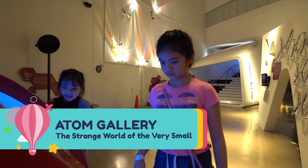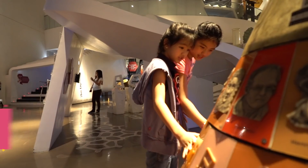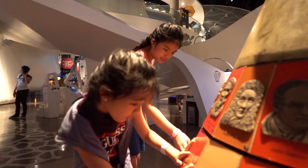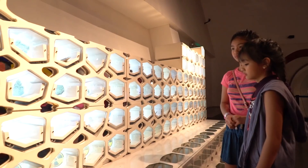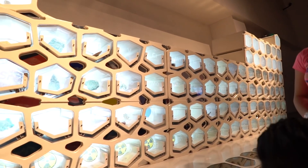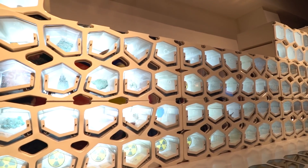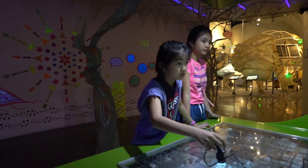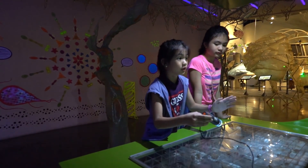Atom Gallery — The Strange World of the Very Small. Atom Gallery is the gallery with the most number of interactive exhibits. It contains the very elemental forces that are so familiar that we take them for granted, like gravity and electromagnetism. Catch fun shows and cool experiment demonstrations outside the demo area.